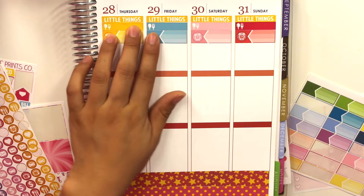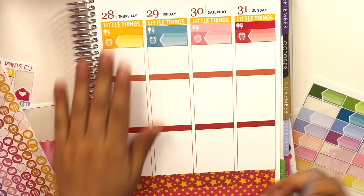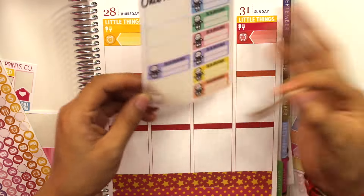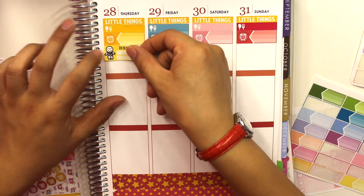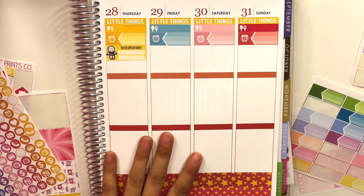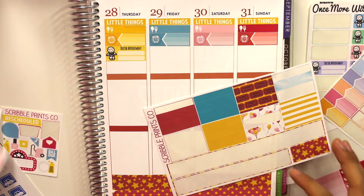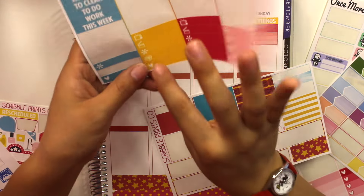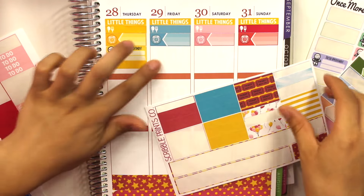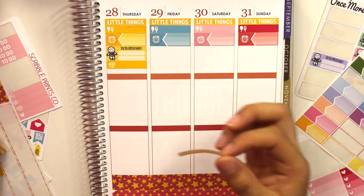For Thursday I have work and a doctor's appointment, so I'm using the Once More With Love doctor's appointment stickers in yellow to match. I also have a package coming that day, so I'll add a package sticker and fill the rest with striped washi.